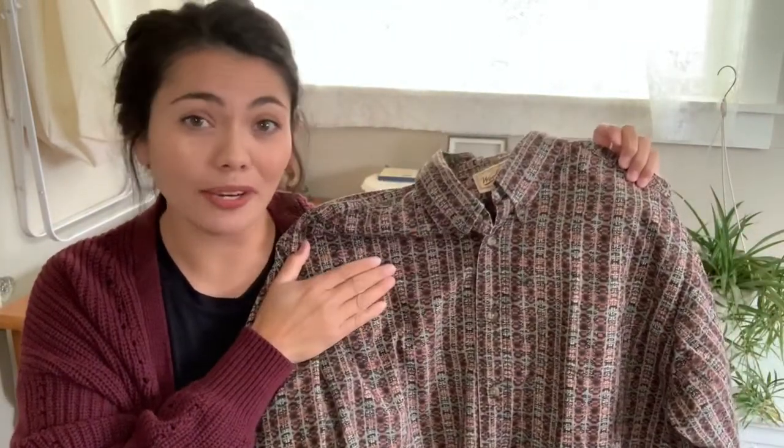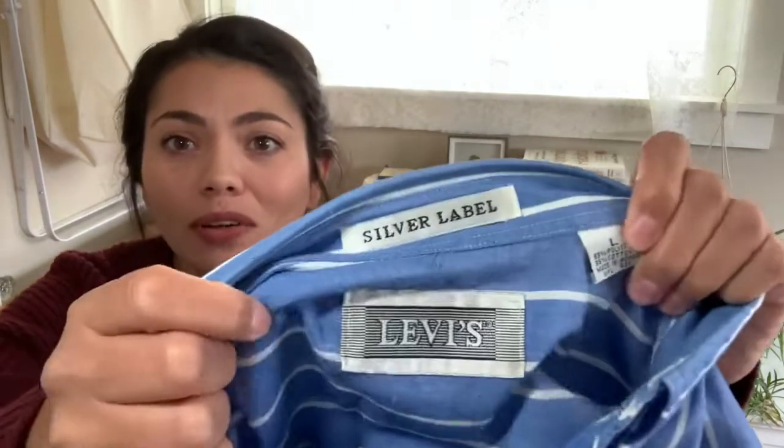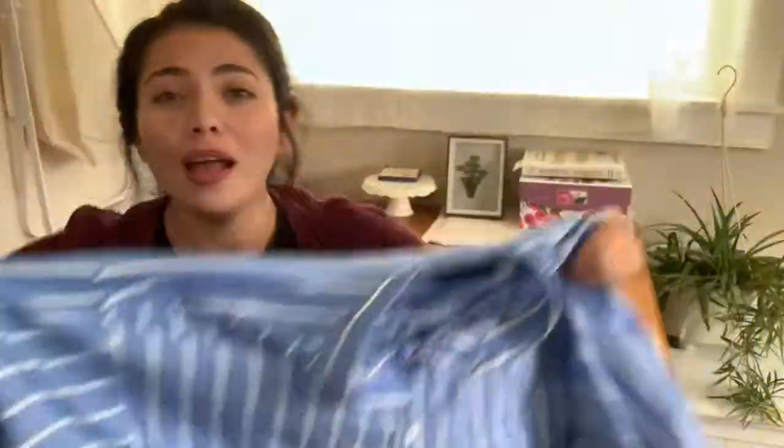Next is the brand Woolridge — honestly this is just a bread and butter brand for me, especially when it's a simple button-up shirt like this, but I still thought it was really cool looking. This next item is for me — it is this Levi's silver label, just a vintage short sleeve button-up. I'll look up the comps and if it's worth selling I'll throw it up on Poshmark, and if not it'll stay with me.